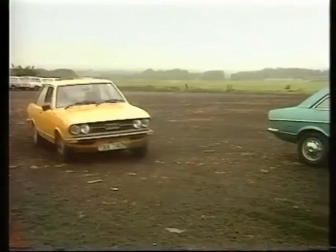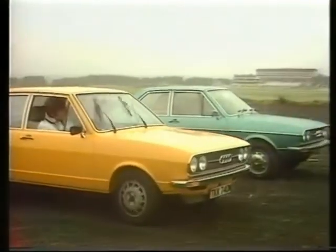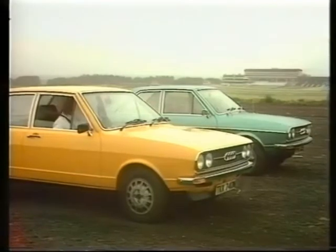Now, 18 months later, instead of the 80 GL, for 146 pounds more, they've a new top to their 80 range: the GT.